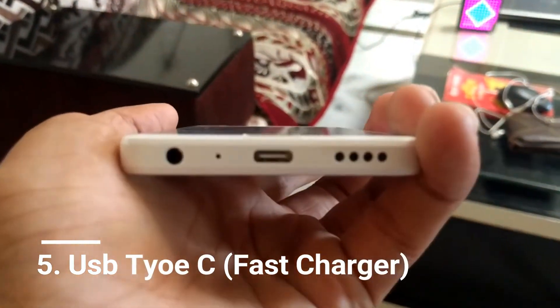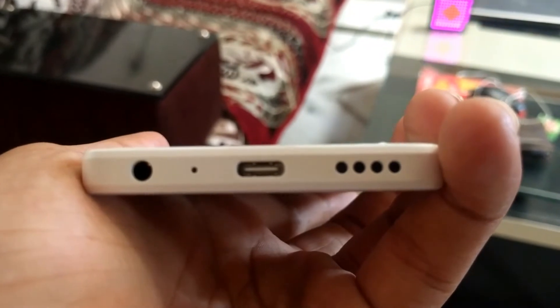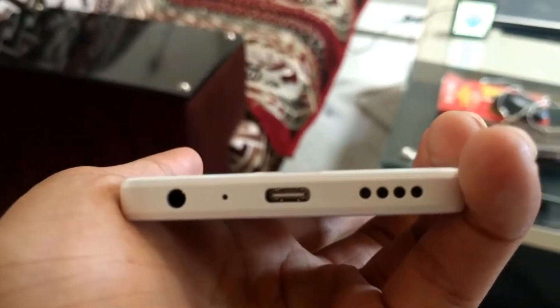The next feature is the USB Type-C charger. You can see the USB Type-C charger here — you don't have to worry about the orientation. The USB Type-C charger also gives you fast charging facility on this phone.